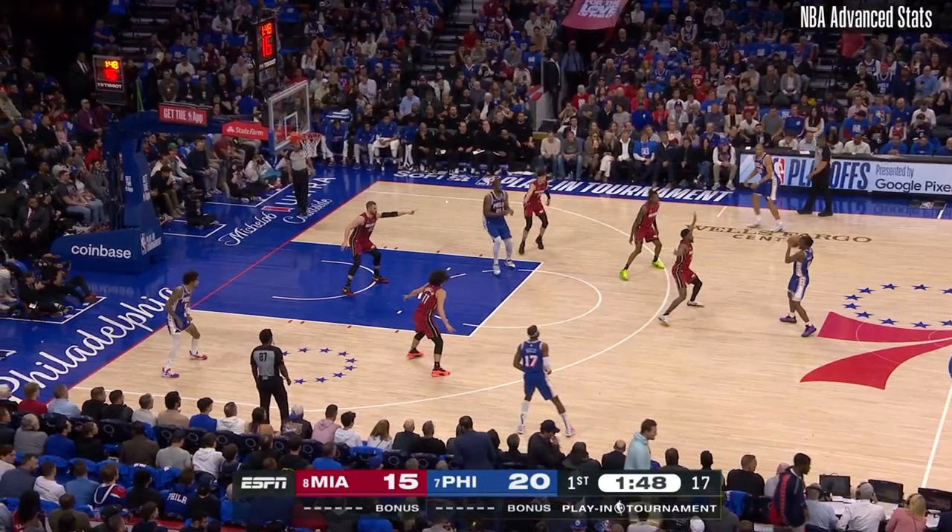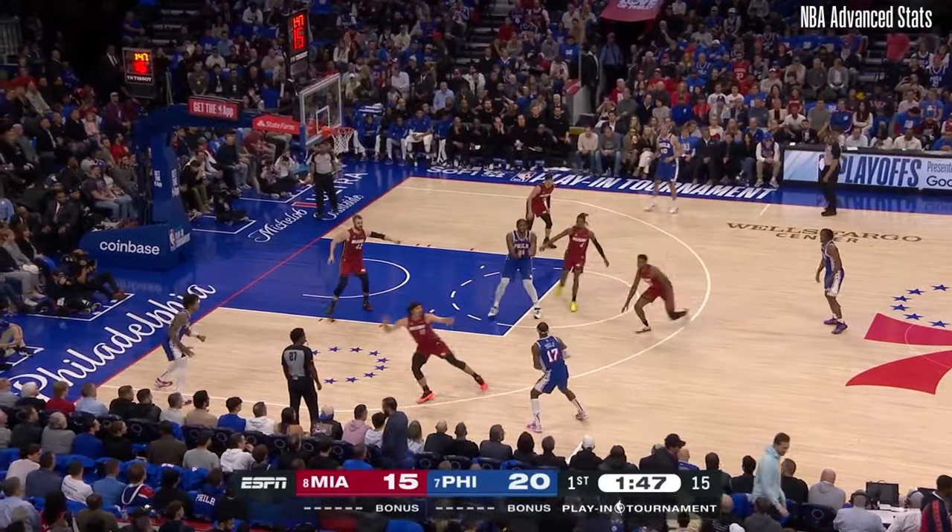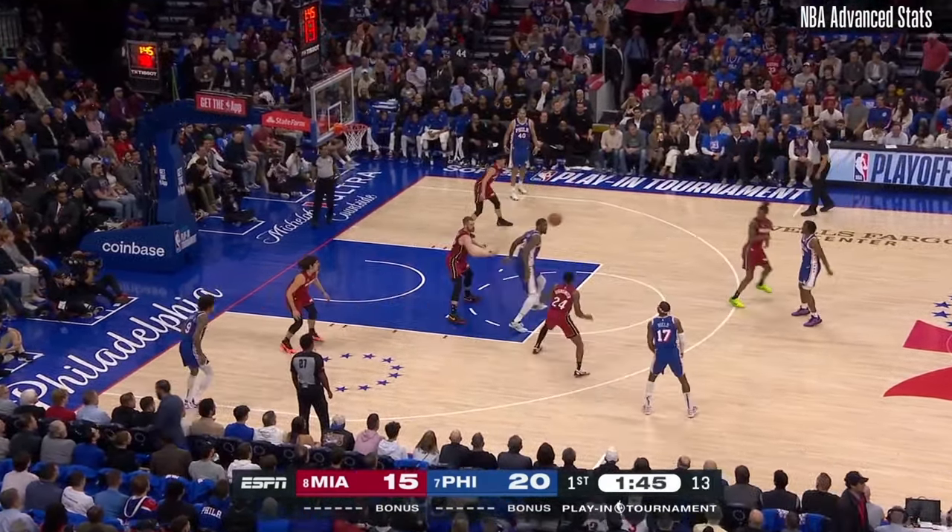Notice on this play how Highsmith is extended out beyond the three, while these four players are shrinking the floor. And once the ball gets moved around, they had the length and speed to draw Philly into a bunch of turnovers.